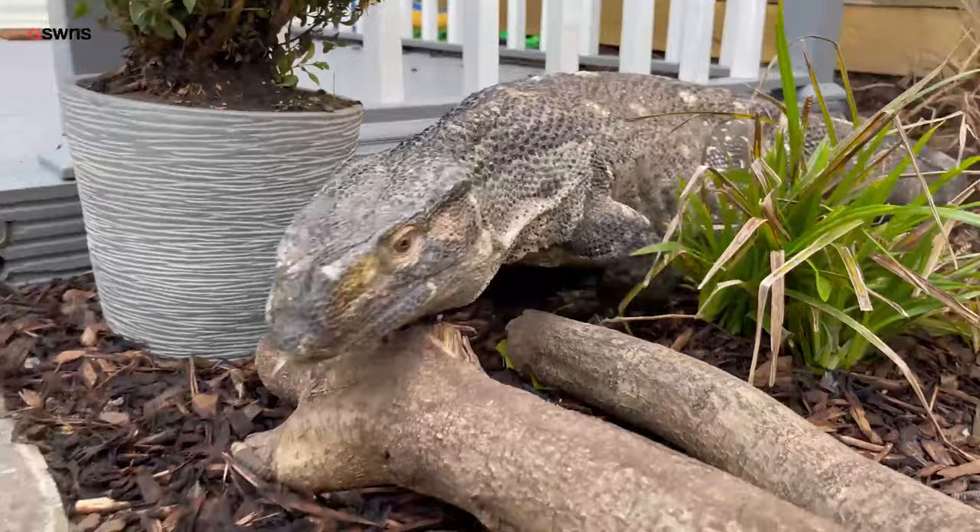He eats anything from turkey mince, rats, chicks, rabbits. He likes his baths, he likes sunbathing, sleeping.